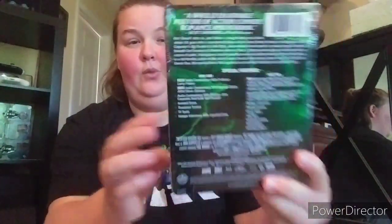Next one is Big Trouble in Little China - this is a cool steelbook guys, I love this one. So cool. Then Bill and Ted's Excellent Adventure - you don't have Bogus Journey because Best Buy never put it out, which is stupid. This is a cool steelbook though - love the colors.